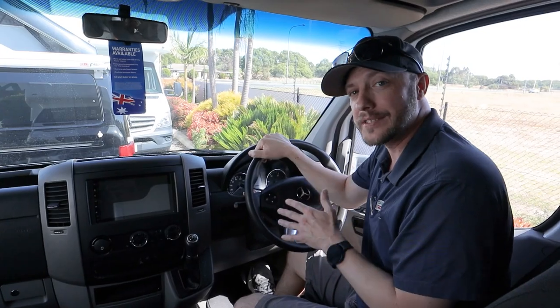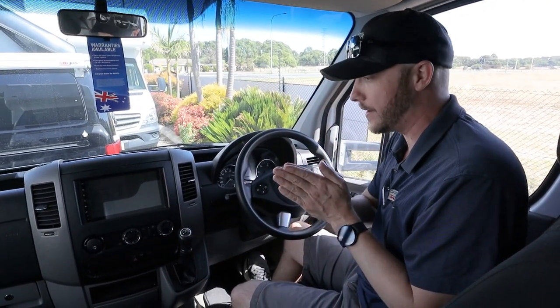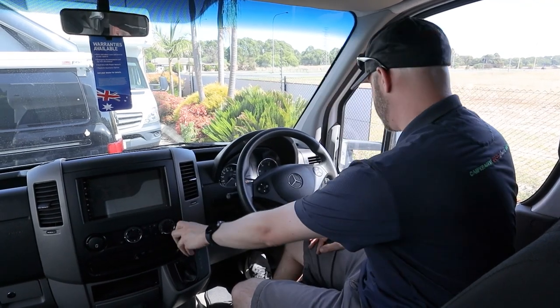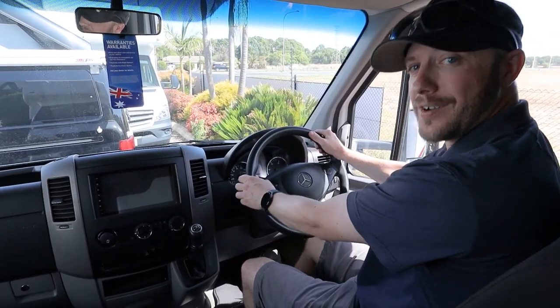Here we are in the driver's area and I love how usable this space is — everything's within arm's reach and it feels nice and comfortable, which is very important on those long drives. You've got your touch screen over here, a knob to easily change lights, everything within arm's reach, and the chair itself is very comfy for those long eight-hour trips.